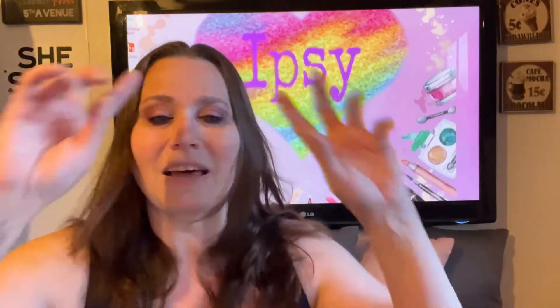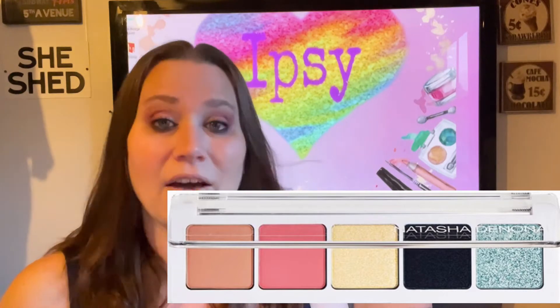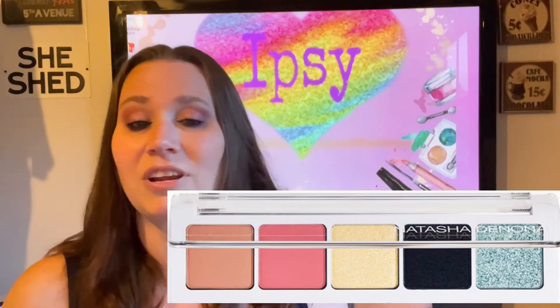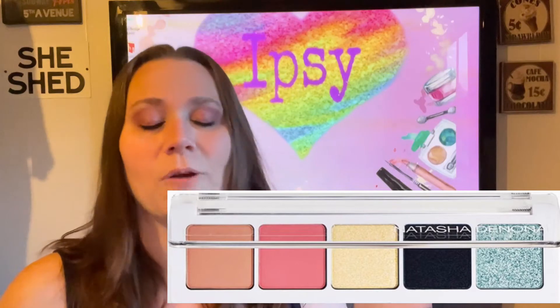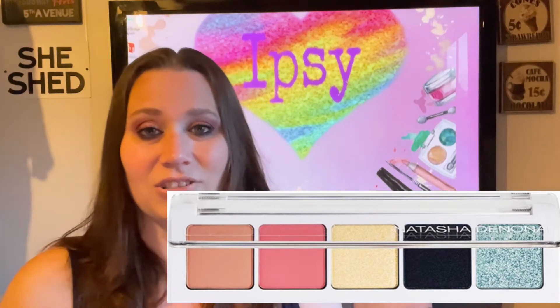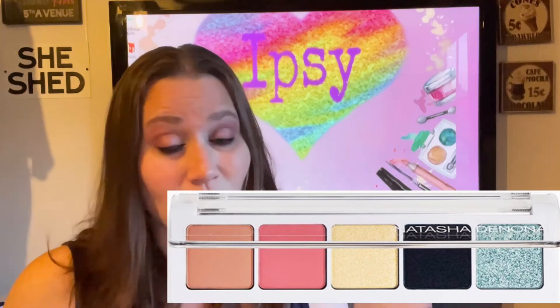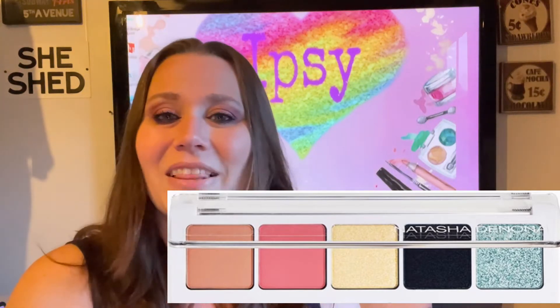This is the Natasha Denona. I have gotten this one before — not these particular colors, but I have gotten this one before. This one is a full size and it is $48. It has some amazing colors in it, so we get to decide if we want that one or not.